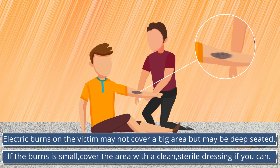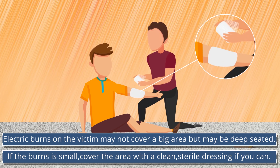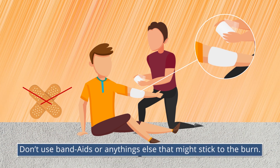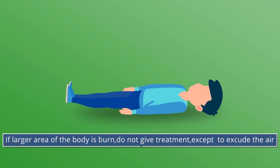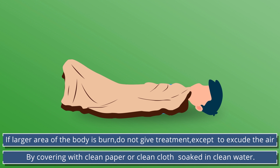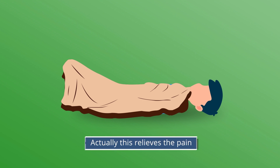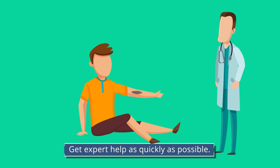Electric burns on the victim may not cover a big area but may be deep seated. If the burn is small, cover the area with a clean sterile dressing. Do not use band-aid or anything else that might stick to the burn. If a larger area of the body is burnt, do not give treatment except to exclude the air — for example, by covering with clean paper or a clean cloth soaked in clean water. This relieves the pain. Get expert help as quickly as possible.